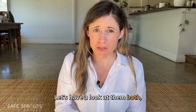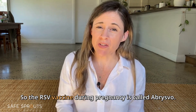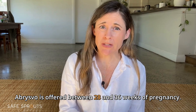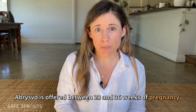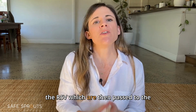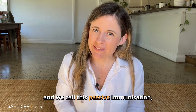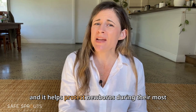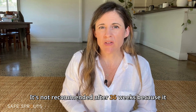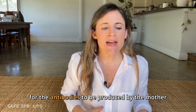Let's have a look at both, starting with the RSV vaccine for pregnant mothers. The RSV vaccine during pregnancy is called Abrysvo. It is offered between 28 and 36 weeks of pregnancy. It helps the mother's body produce antibodies to RSV, which are then passed to the baby through the placenta — we call this passive immunization — and it helps protect newborns during their most vulnerable early months.